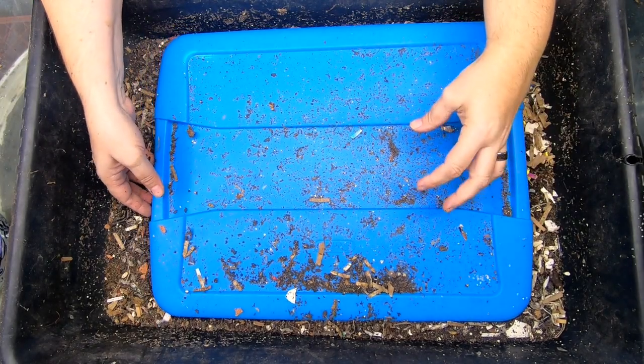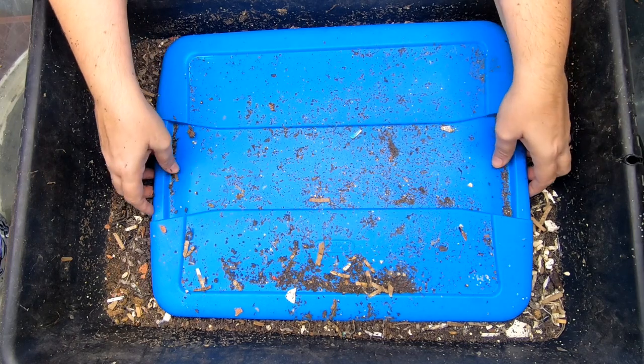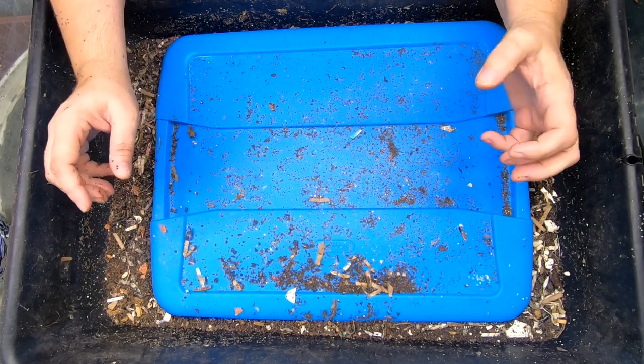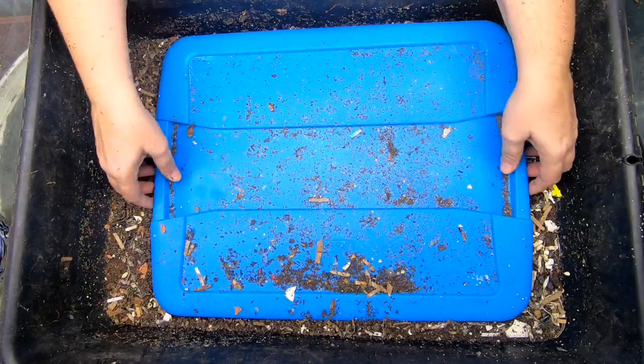Hey guys, it's Anne. Today we're going to take a look in on my protein bin, which I dubbed the Eggcellent bin, but we've moved off from eggs to meat. These worms are darn right carnivorous.